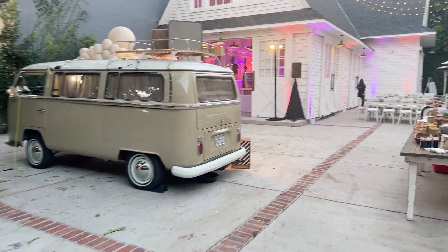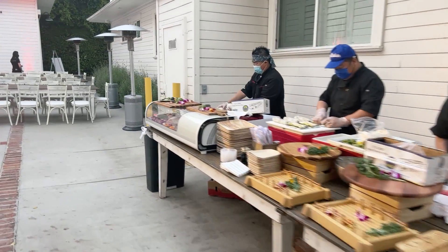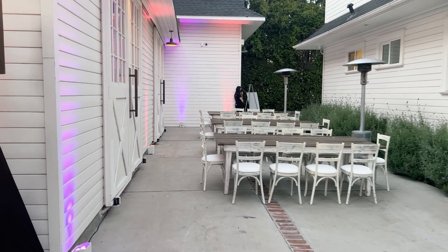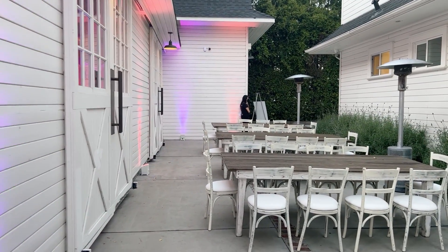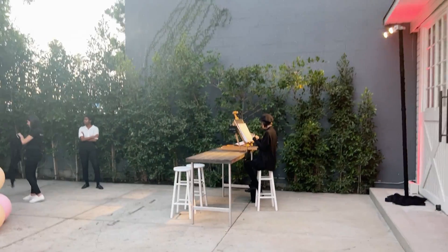Today they've got a VW bus photo booth and the kitchen stage back here, which is going to be a seating area for dinner. You can see we've done some up lighting around the house, and there's also a character artist.